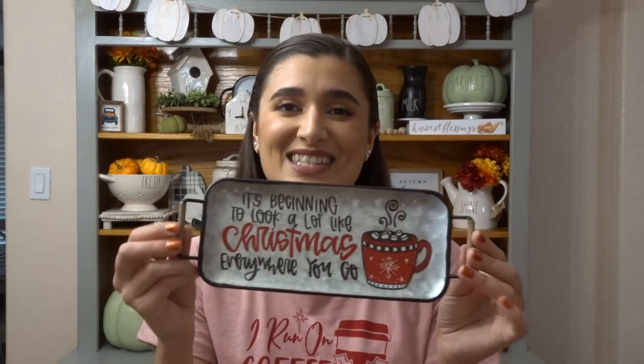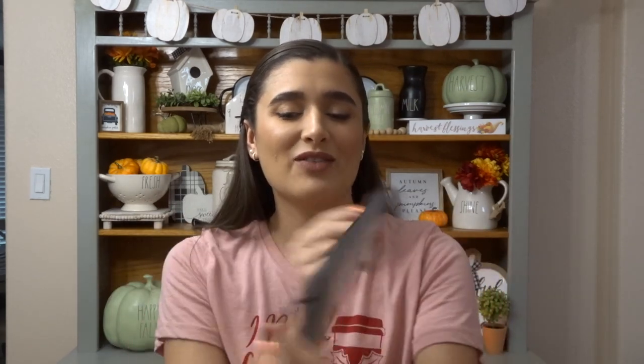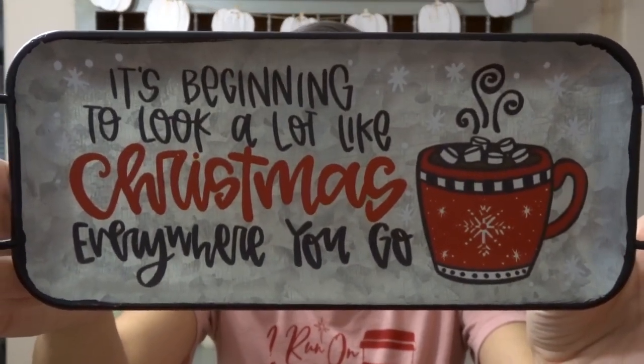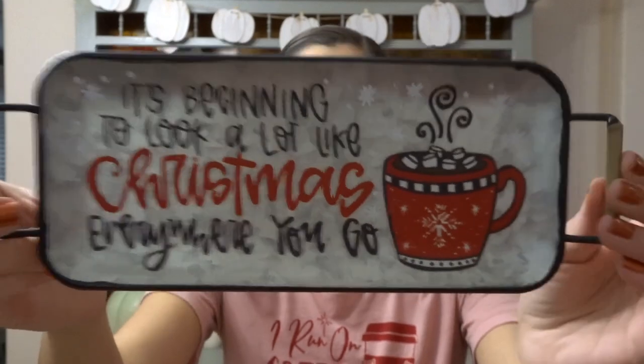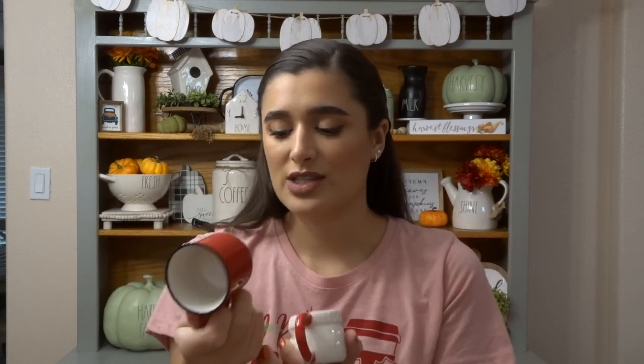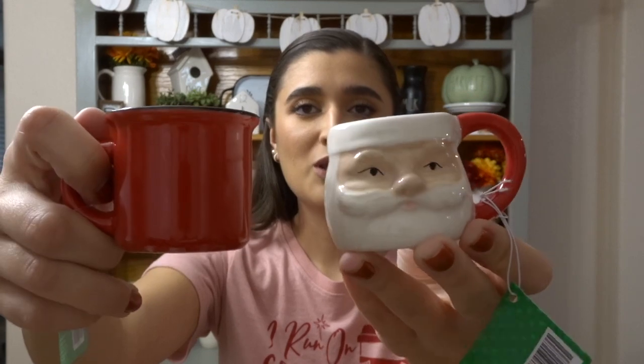This little hot cocoa tray is really really cute — it says 'It's Beginning to Look a Lot Like Christmas Everywhere You Go.' This was $9.99 and even the handles are adorable. I also got these two little bitty mugs to go on our tiered tray. I got this little red one for $2.99 and then a Santa one for $3.99. They're super cute.